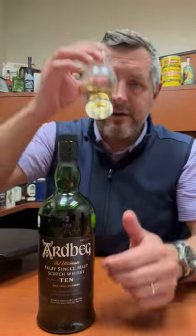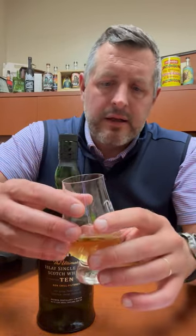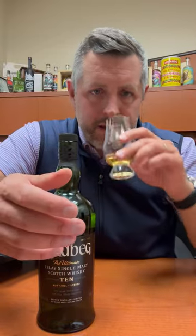You can see it's a relatively light color, but it's very deceiving because it is just a knockout smoke and barbecue and saltiness. The malt itself is very light — it's really just a delivery system for the flavor of the peat.